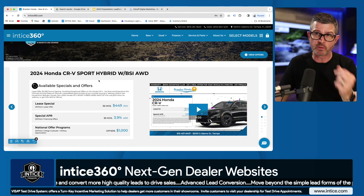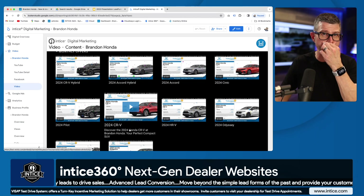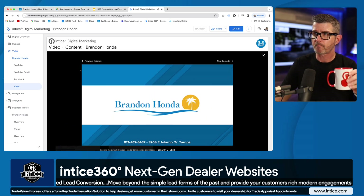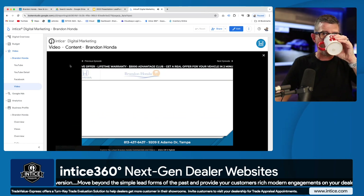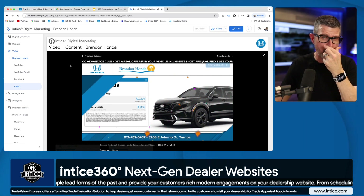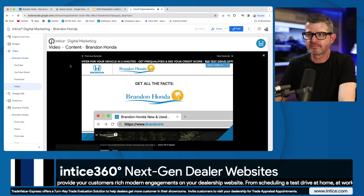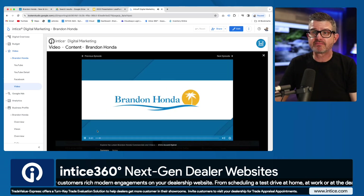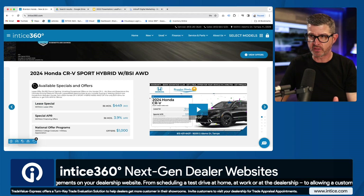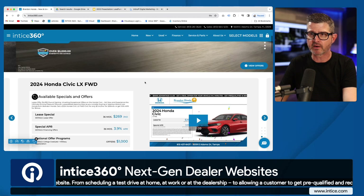Right here you can see the video itself, and you can see all the different video ads available. I'm going to play one of these 20-second video ads now: 'Happy Honda Days are back at Brandon Honda! You can get great prices and payments on hundreds of new Hondas, plus receive $5,000 in benefits and savings with our Advantage Club. Happy Honda Days are here at Brandon Honda — get all the facts at BrandonHonda.com.' That's an example of one of our video ads. We use video all throughout the website experience too — you can see all of our videos embedded right underneath the sliders.